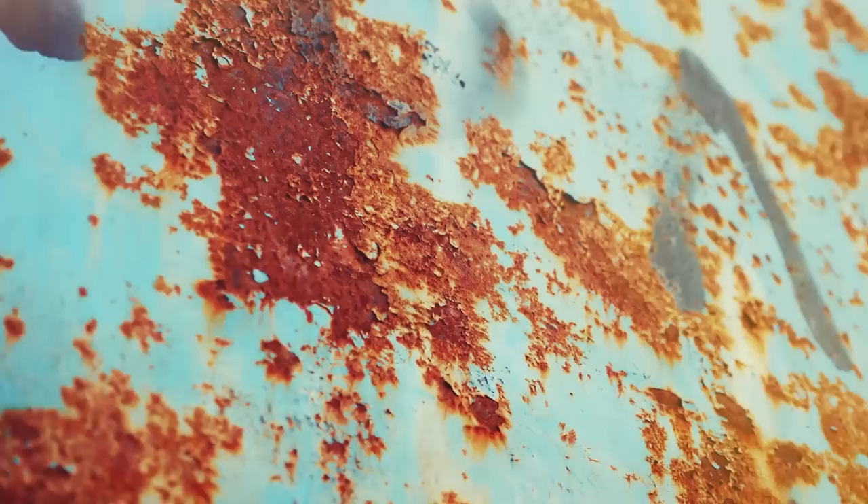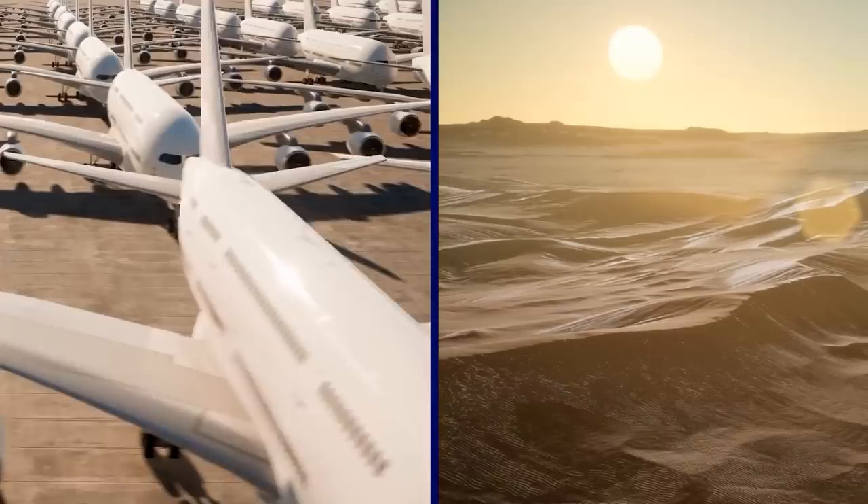Vehicles rust a lot slower in the dry desert climate than they do in almost any other environment, making Pinal Air Park an ideal place for storing the hundreds of retired commercial and military aircraft parked there. Many of the planes have been there for a long time, including several decommissioned Boeing 747s.